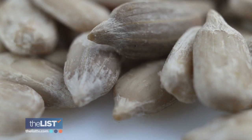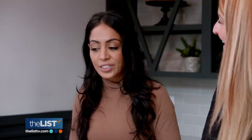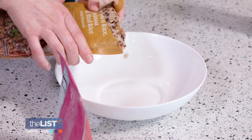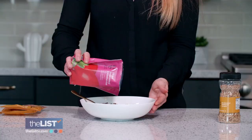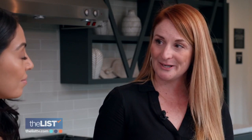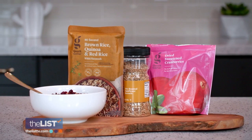Next up: seeds — specifically sunflower seeds. These are an amazing food, full of healthy fats, fiber, and protein. So how can we incorporate sunflower seeds into our everyday meals? This is a really easy recipe — all you need is some brown rice quinoa mix and some dry cranberries. When you combine that with the sunflower seeds, it creates a complete protein, meaning it'll have all the same essential amino acids that you can find in animal protein. There's no wrong time to dig in — it makes a really healthy breakfast or side dish.